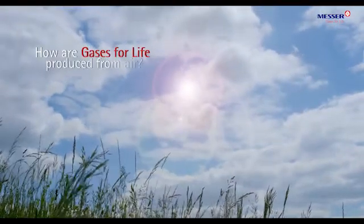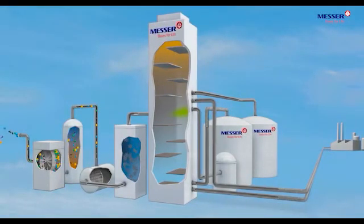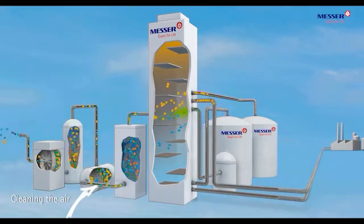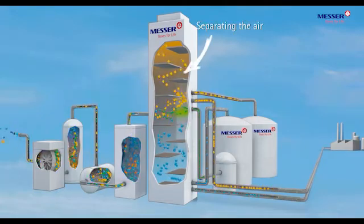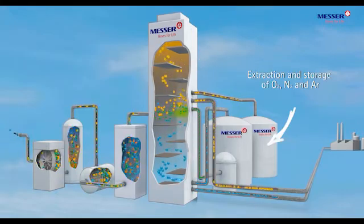How are gases for life produced from air? In air separation units, air is separated into its components. This process is known as cryogenic distillation. Inside, air is compressed, pre-cooled, cleaned, cooled, and separated, and the elements oxygen, nitrogen, and argon are extracted and stored.